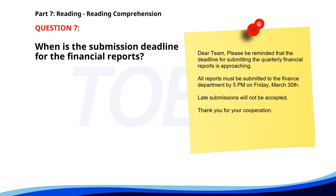Number 7. Dear team, please be reminded that the deadline for submitting the quarterly financial reports is approaching. All reports must be submitted to the finance department by 5 p.m. on Friday, March 30th. Late submissions will not be accepted. Thank you for your cooperation. When is the submission deadline for the financial reports? A. April 1st. B. March 29th. C. March 30th. The correct answer is C. March 30th.